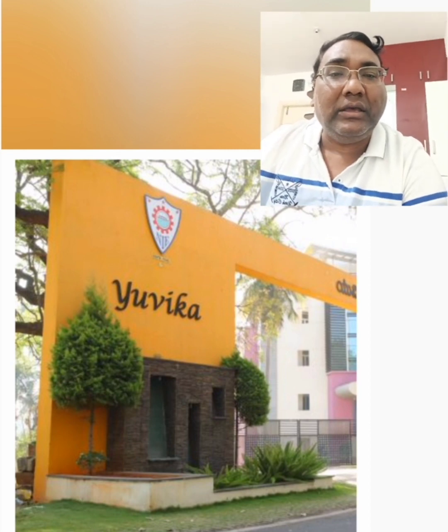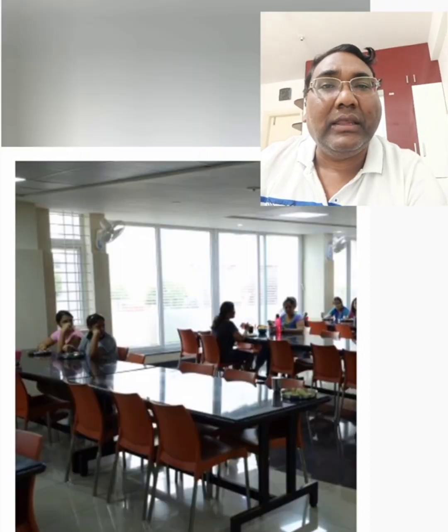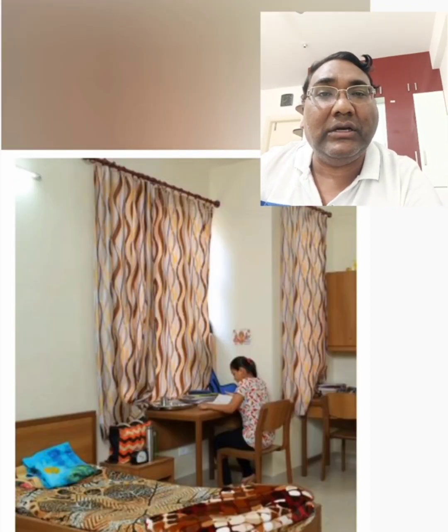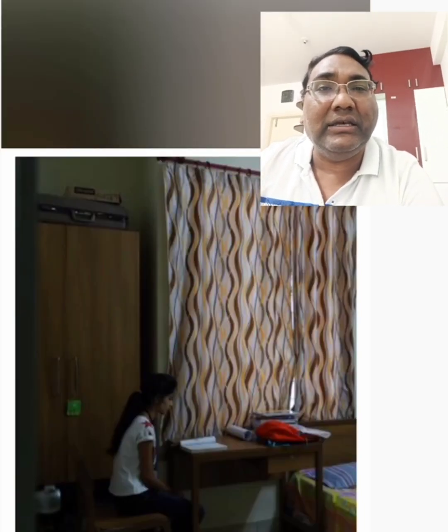This is the newer block — Yuvika — started in 2014, and this is the hostel block from that facility. These are some pictures from the dining area for the girls' hostel. These are the typical room structures for girls, which are on a sharing basis — double, triple sharing — which I will cover once I come to the fee structure. These are very high-level facilities.